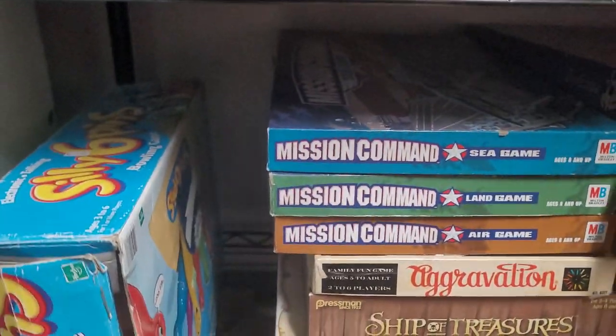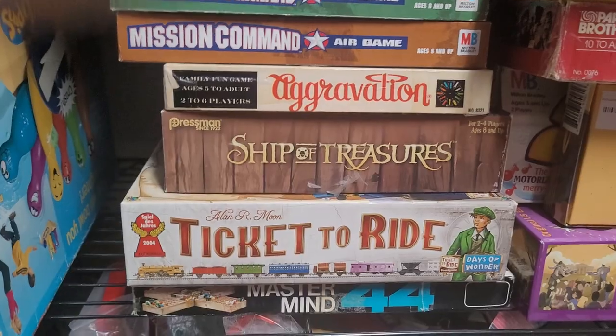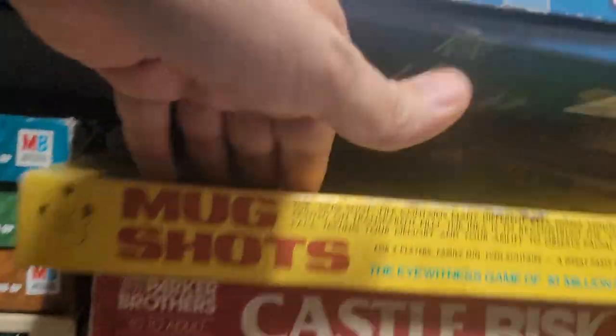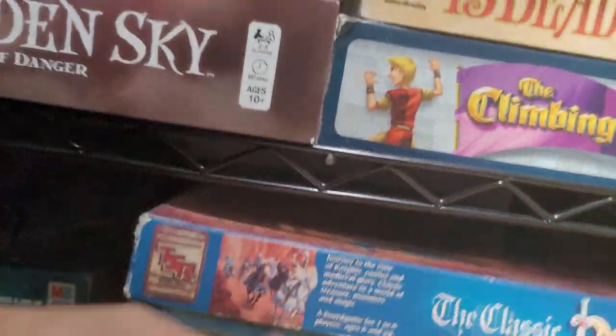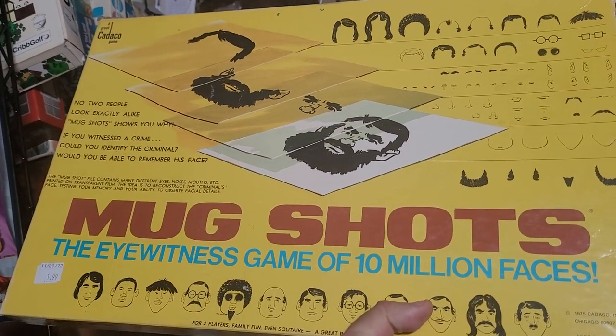Down here on the bottom we've got some more older stuff. Ticket to Ride. I found a bunch of Mastermind games — this one is like a four-player version. We've got Classic Dungeon. Mugshots — I'm going to have to review this one too. It's based on how they would try to identify suspects back in the day.